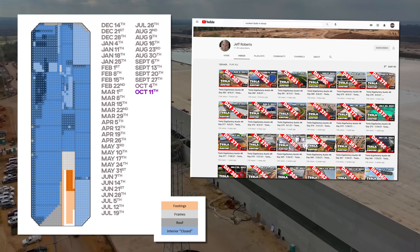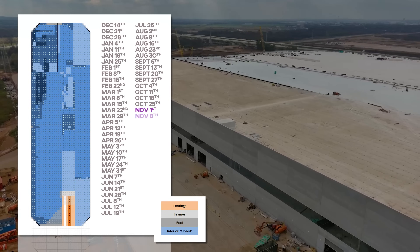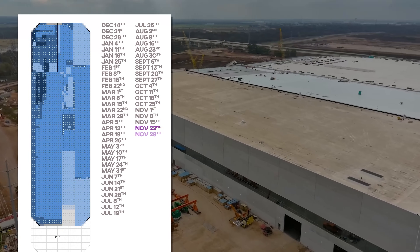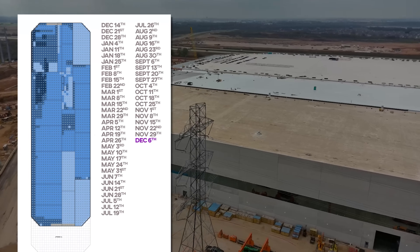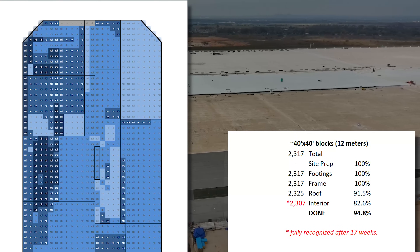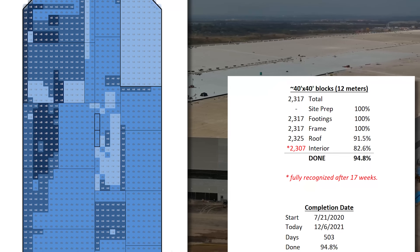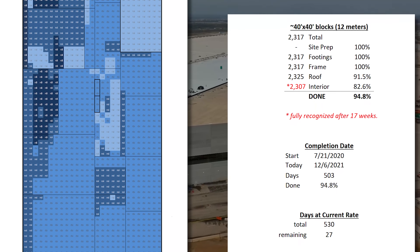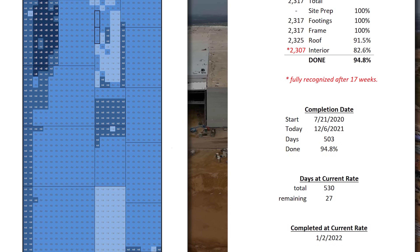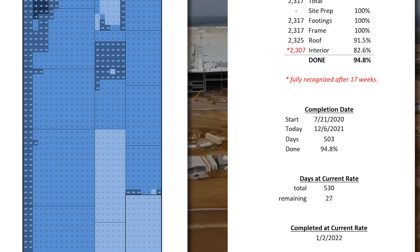Mad thanks to Jeff Roberts for allowing use of his amazing drone footage. So there it is. As of December 6th, Giga Texas — the future birthplace of the Cybertruck — is 95% done. And it will be complete, for lack of a better word, in a total of 530 days from groundbreaking, on or about January 2nd. It will obviously be done in some capacity before then, and also not completely done until quite a bit later, as other parts of the factory come online.